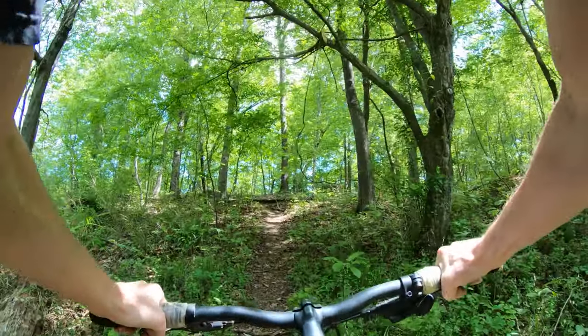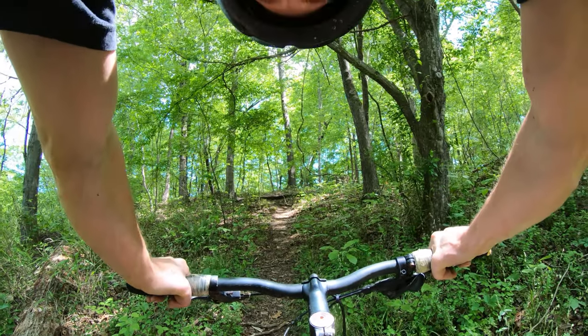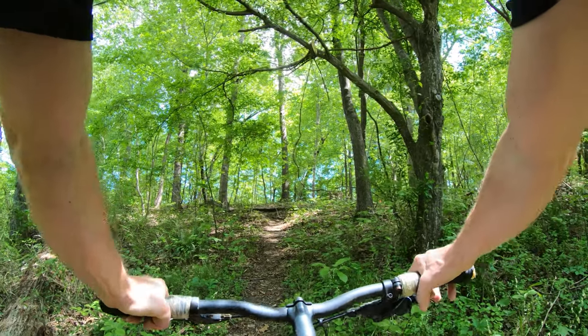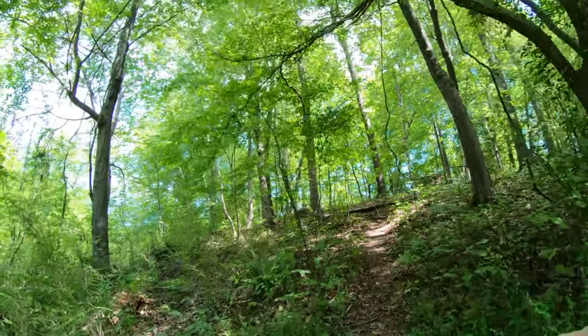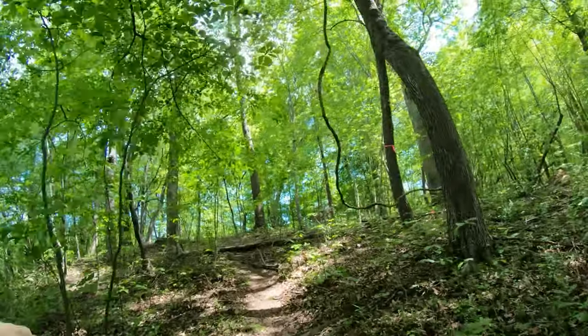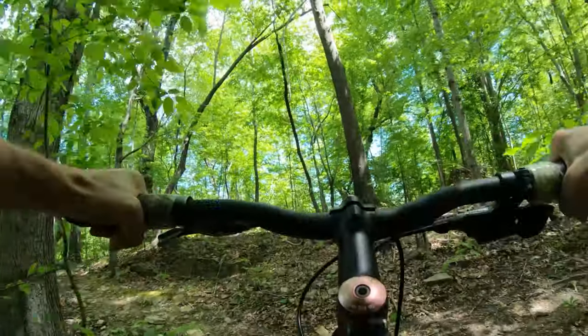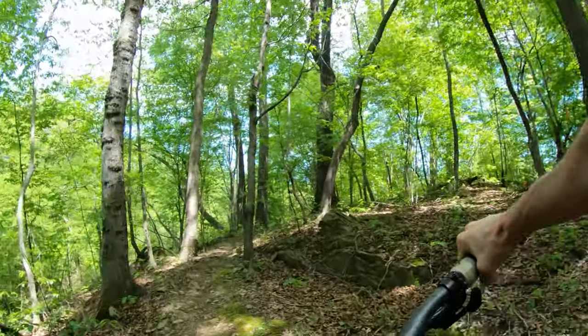And here it is. Can we make it over that log up there? Doubtful — but we're sure as shit gonna try. Let's go up here. Here we go. Good luck. Yes! We did it.